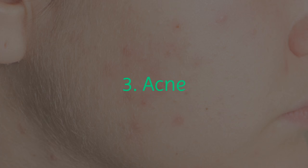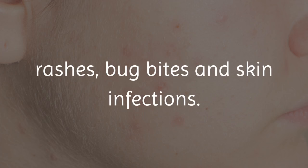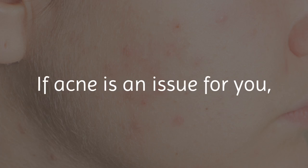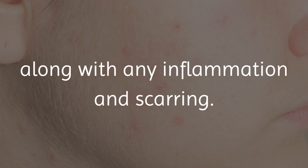3. Acne. Argan oil is high in linoleic acid, which helps to reduce inflammation in your skin caused by acne, rashes, bug bites, and skin infections. It can even lower the sebum levels in your body to combat oily skin. If acne is an issue for you, simply place one drop of argan oil in the palm of your hand and place on areas of concern. You can also add tea tree oil to help fight the acne more effectively, along with any inflammation and scarring.